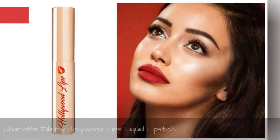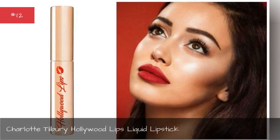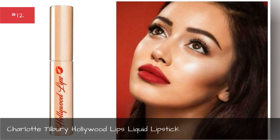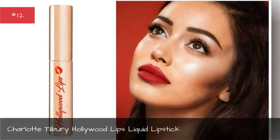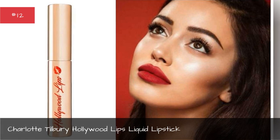Charlotte Tilbury Hollywood Lips Liquid Lipstick. Get velvety, kissable lips with this lightweight, buildable formula that glides on as seamlessly as gloss.